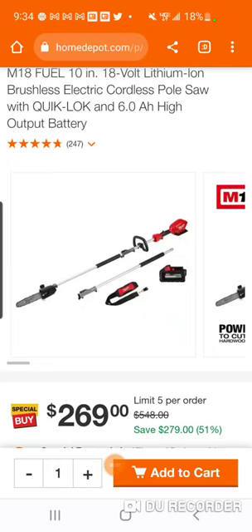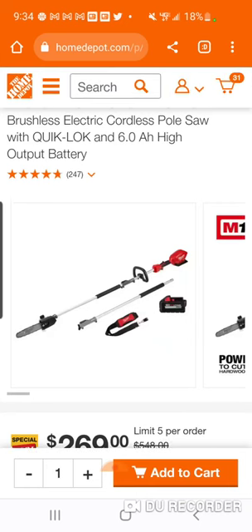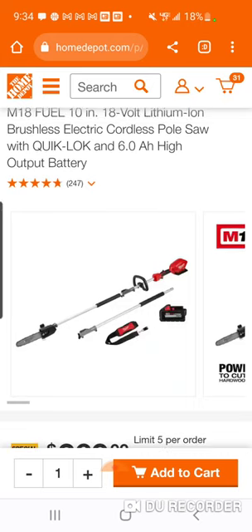Here's the other one — great deal here. The chainsaw is usually the most expensive of these quick-lock OPE tools. You got the weed whacker or trimmer, the hedge trimmer, the edger — and the hedge trimmer is probably the second most expensive. The chainsaw is usually about 40 bucks more than the trimmer. What's good about this is you're also getting the extension pull as well.